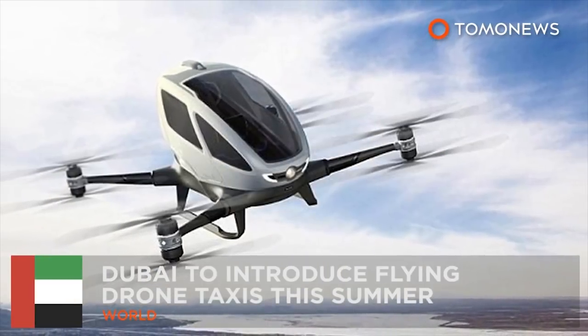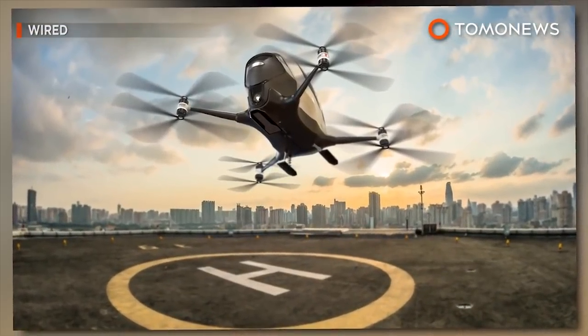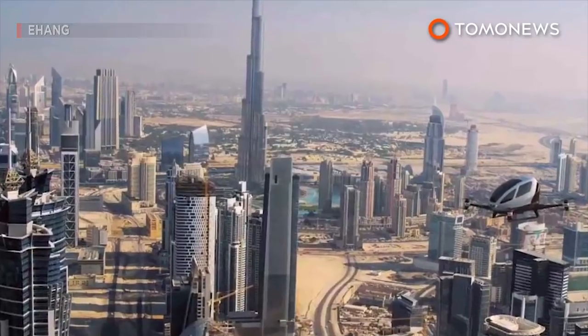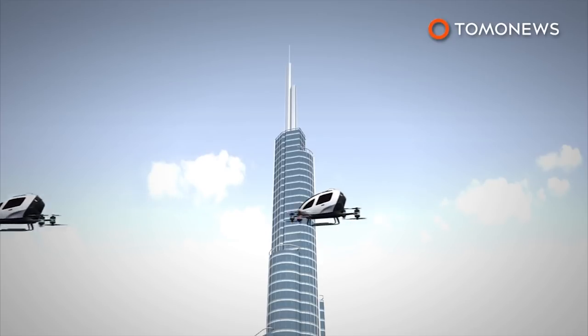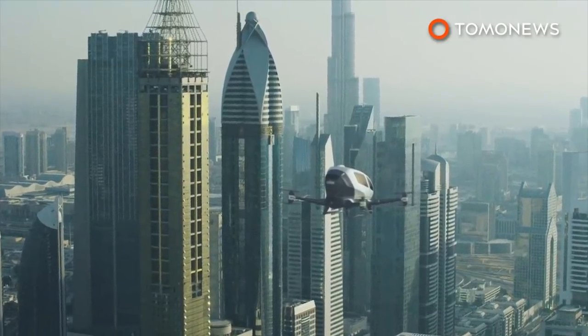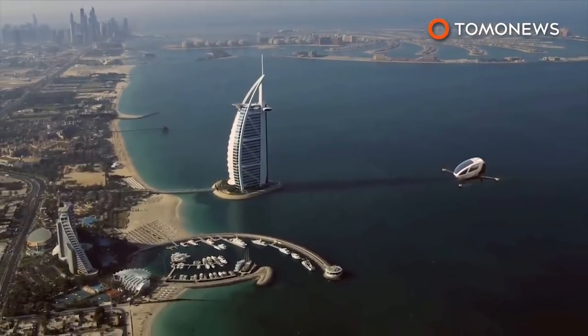Dubai is set to introduce flying drone taxis this summer. Need to go to work but don't feel like waiting in rush hour? Dubai is set to go all Jetsons this summer by offering flying drone taxis. The Dubai Roads and Transport Authority has announced it will start operating drone taxis in July along predetermined routes.